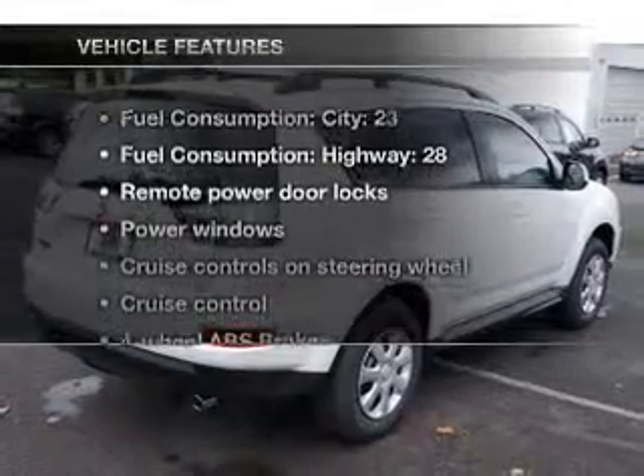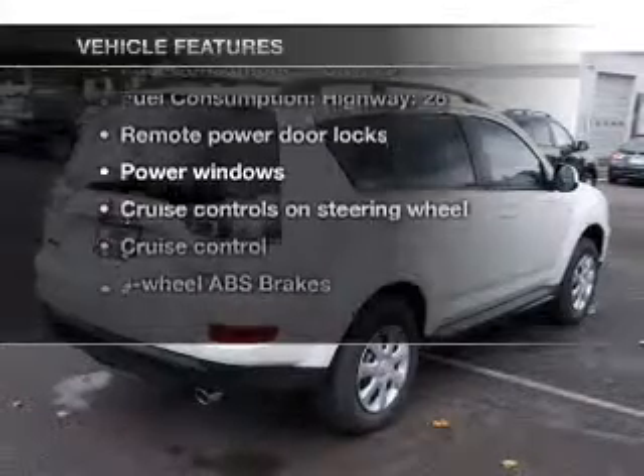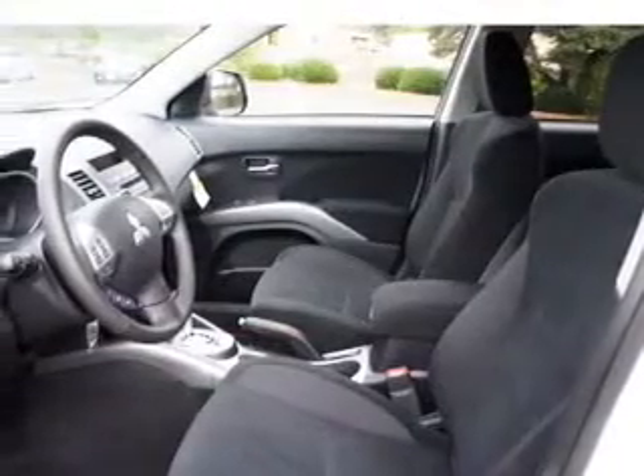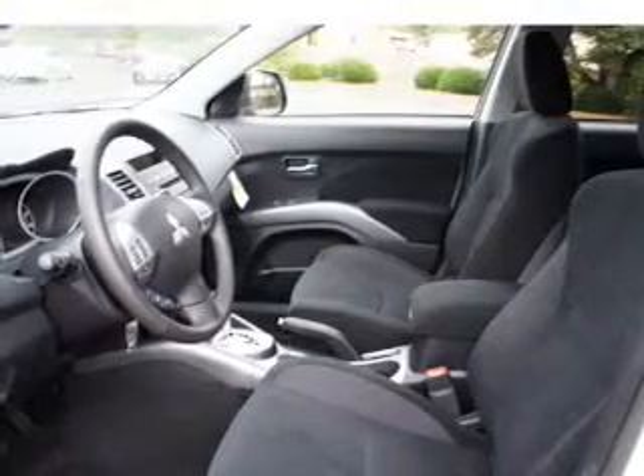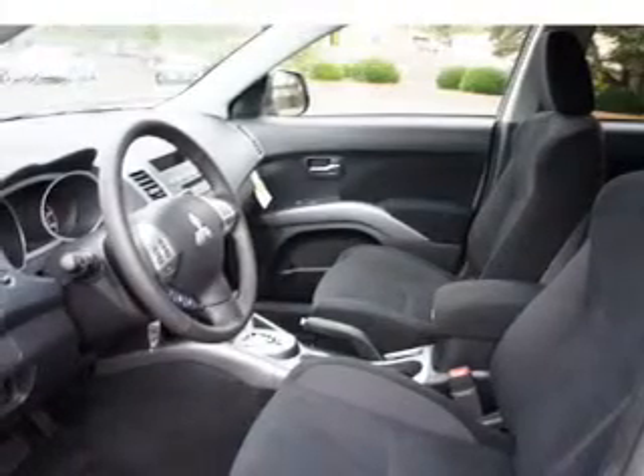With these notable features, you won't want to miss out on the opportunity to own this amazing ride. Air conditioning, power door locks, power windows, power steering, cruise control, power mirrors, an alarm system, an AM-FM stereo with a CD player, and an adjustable tilt steering wheel.